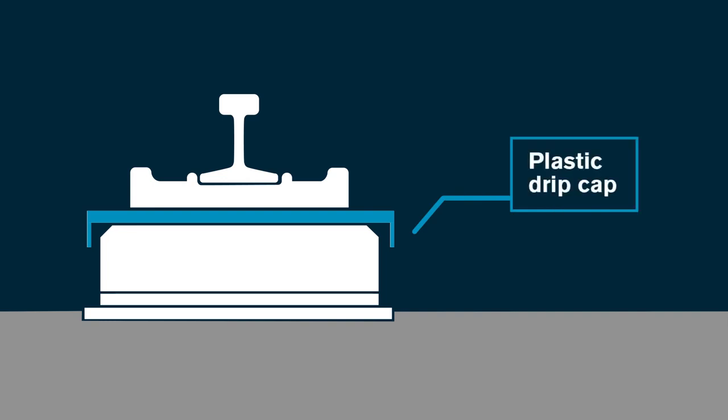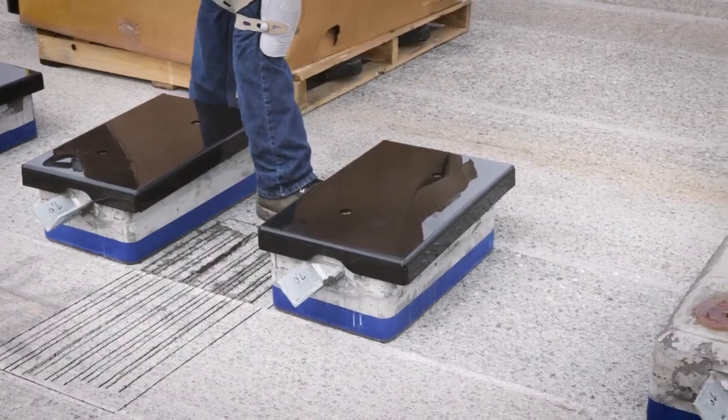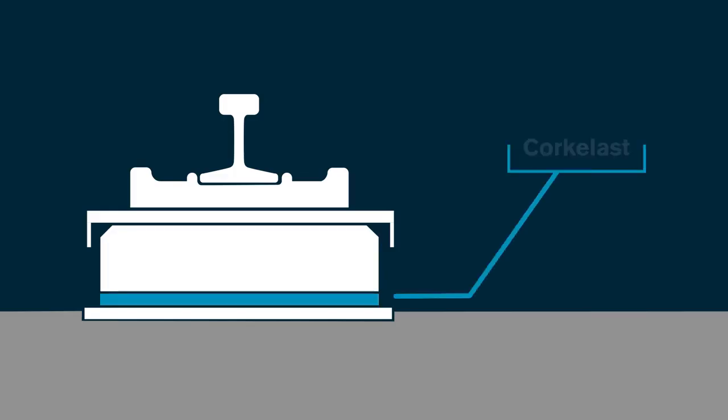We've got a plastic drip cap that prevents stray electrical current. The water goes out to the edge, and it has to drip before it hits the surface, so there's no continuous isolation — sort of like breaking a circuit, or much like unplugging a lamp. There's also a rubberized coating called corcalast, and it's spongy. That sponginess and that corcalast layer isolates any electricity from coming off that block and down into the bridge.